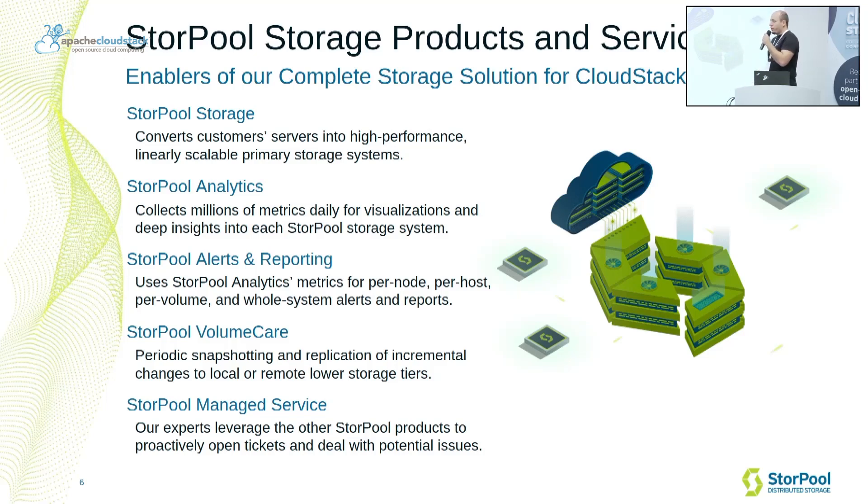We have Sturple Volume Care. It does periodic automatic snapshotting and replication of snapshots to local or remote lower storage tiers. Together, these four products enable the Sturple Managed Service that we provide, so our experts use all the different products to monitor storage systems in production, open support tickets, and deal with any potential issues before they impact customer workloads.